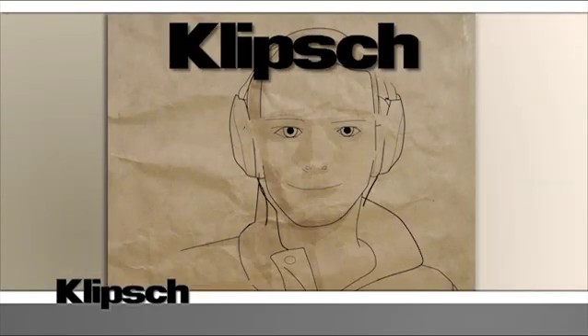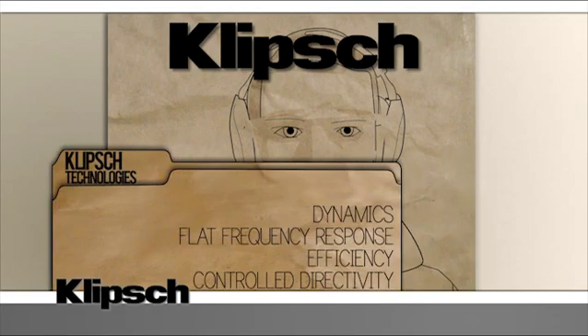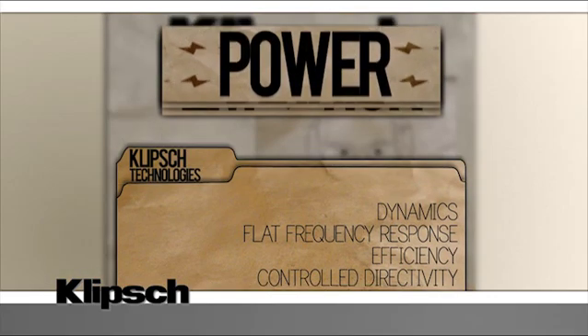Klipsch really shouldn't be your audio geek friend's little secret. We've got amazing technology that allows us to produce speakers that outperform the competition again and again. Why would you want a home theater that sounds thin and weak when you can have something with real dynamics — a clean, flat frequency response that's efficient and offers controlled directivity, giving you sound with power, detail, and emotion?